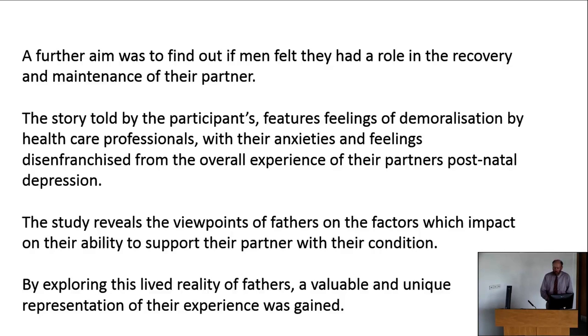Women are understood, but not men. There were a lot of anxieties and feelings which subsequently had an effect on the partner. The male partner felt disenfranchised from the overall experience of postnatal depression. The study was really important in highlighting the viewpoints of fathers on the factors which impact on their ability to support their partner with that condition. By exploring the lived reality, a valuable and unique representation of the experience of men in this instance was gathered.